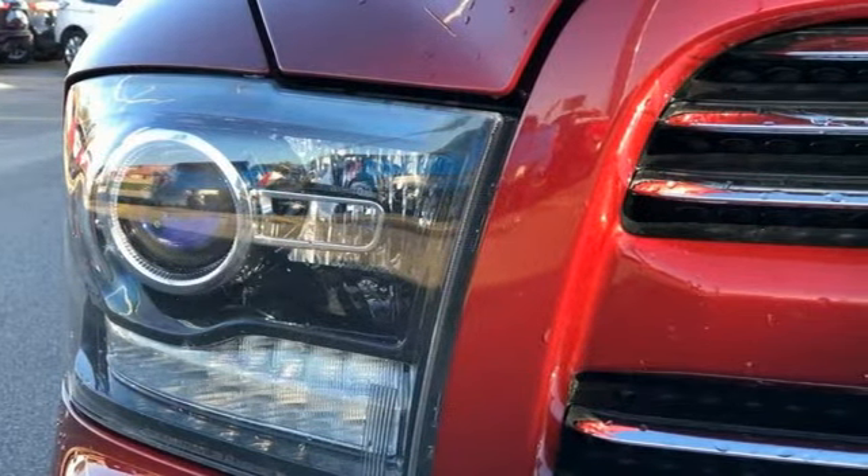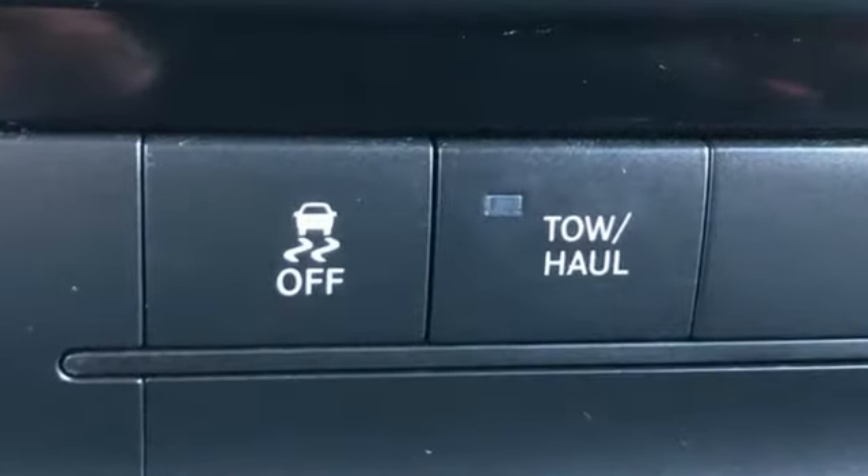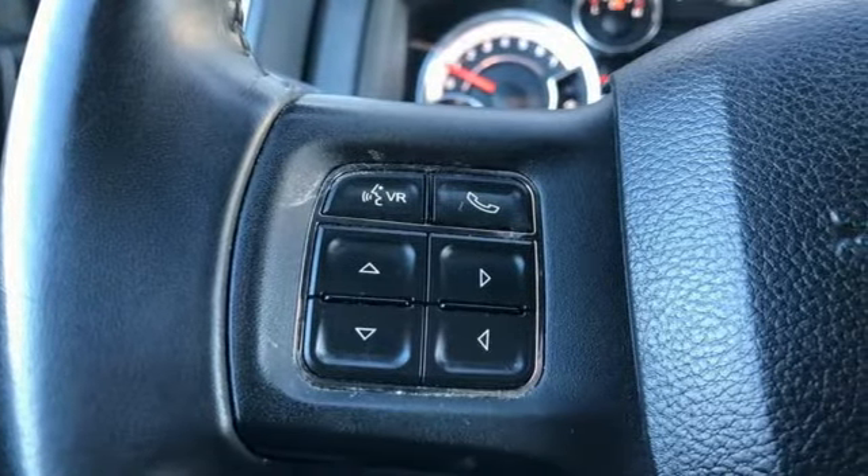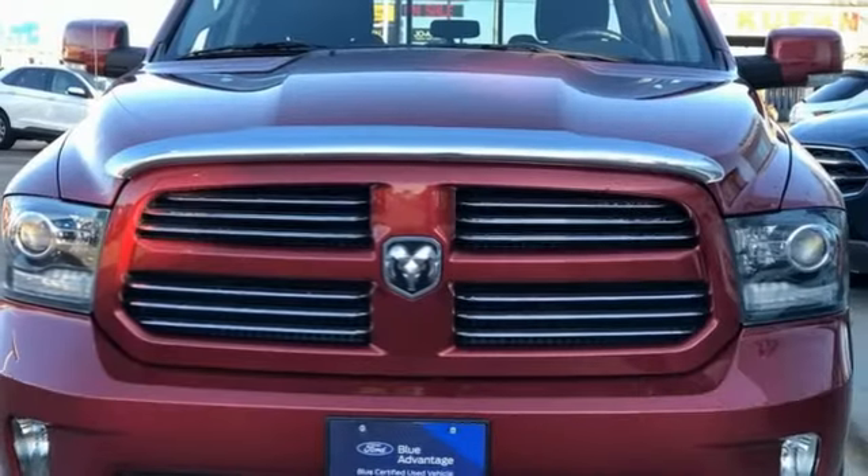Reputations aren't given, they're earned. At the end of our testing the decision was unanimous — hands down the Ram ran away with this truck of the year award. Ram gets the job done.